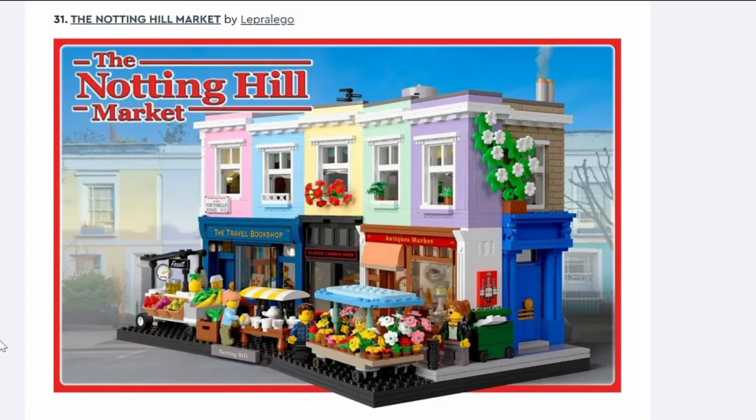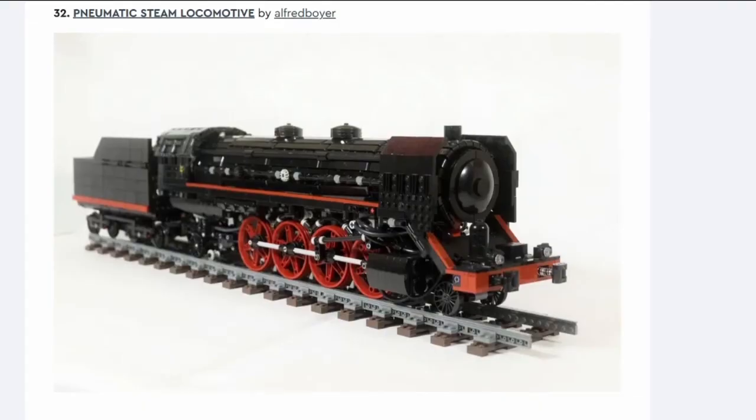Number thirty-one: The Notting Hill Market. I like it because it's colorful, with nice market stalls. I'm not sure how you'd get it into a city given it's on a curve. Is it going to get made? I don't think so — it's a bit dated now.